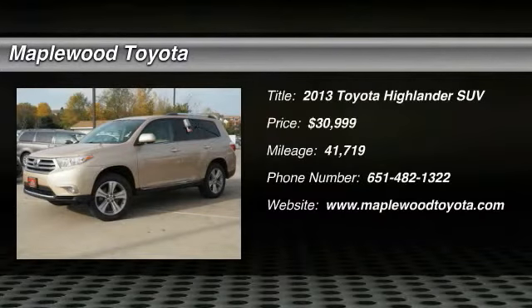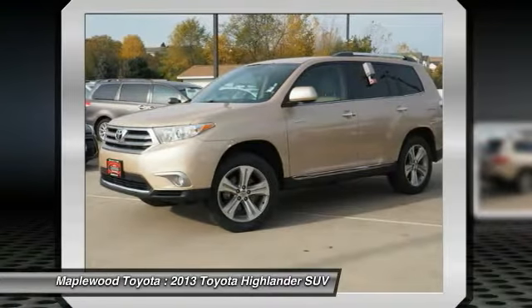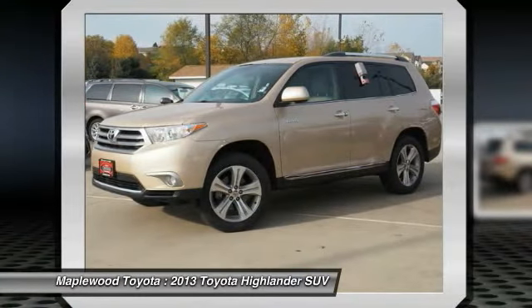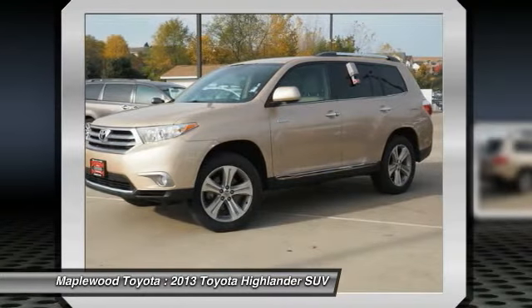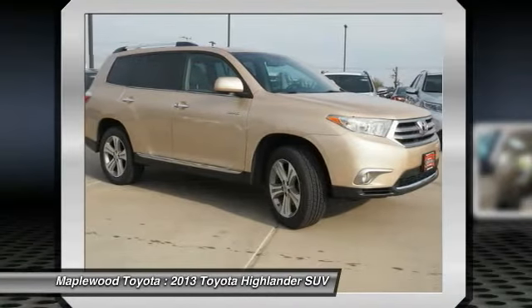The 2013 Highlander. The Highlander is the SUV that's thought of everything. It offers seating for up to seven and features Toyota's innovative center stow design. The second row bench seat folds away, leaving a pair of captain's chairs.